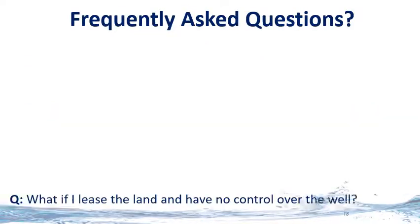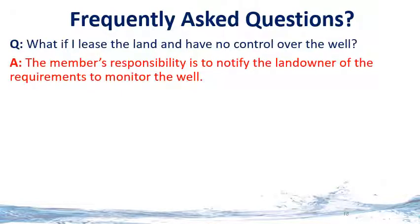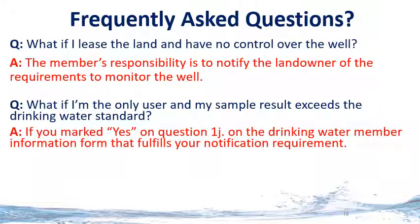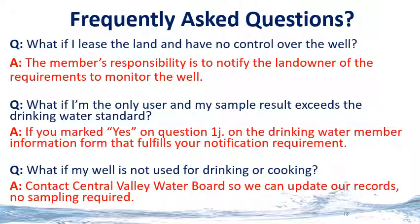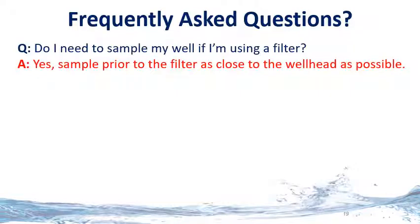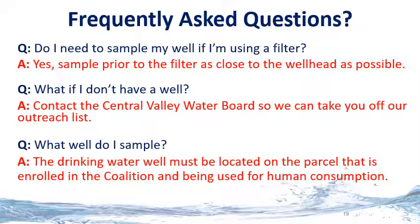Frequently asked questions. What if I lease the land and have no control over the well? The member's responsibility is to notify the landowner of their requirements to monitor the well. What if I'm the only user and my sample result exceeds the drinking water standard? If you mark yes on question 1J in the drinking water member information form, that fulfills your notification requirement. What if my well is not used for drinking or cooking? Contact the Central Valley Water Board so we can update our records — no sampling is required. What well do I sample? The drinking water well must be located in the parcel that is enrolled in the coalition and being used for human consumption.